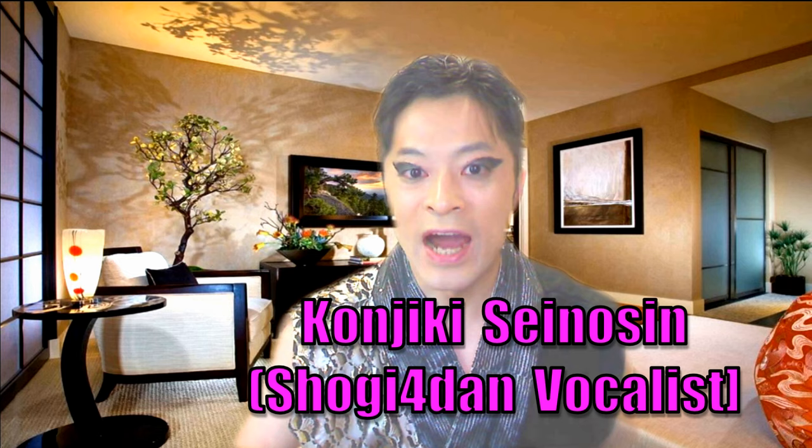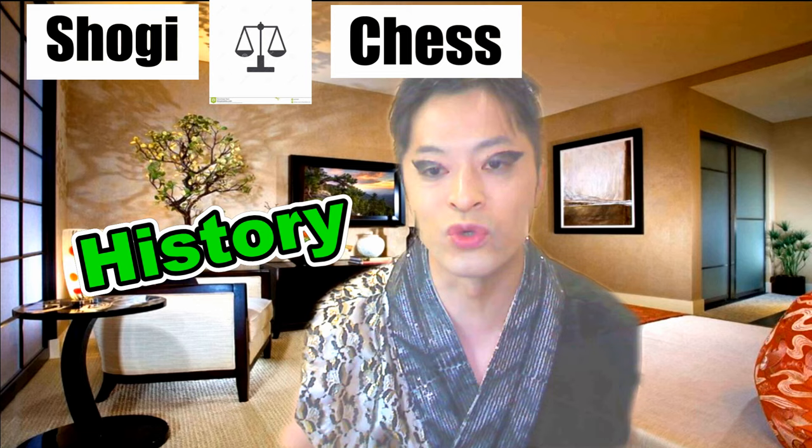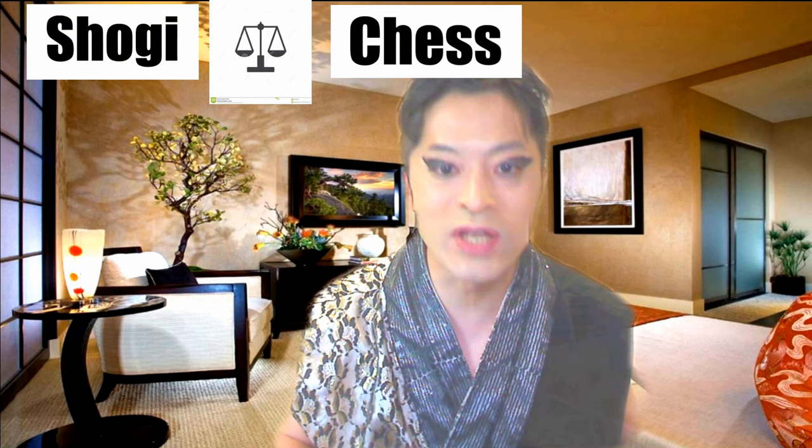Hello, Konjiki wa. I'm Konjiki Senoshin. Today, I wanna guide you to the world of Japanese traditional chess shogi compared with normal western chess. By focusing on the similarities and differences in both sides of history and the moving of pieces, I believe you can understand shogi clearly, even if you are a beginner at it.